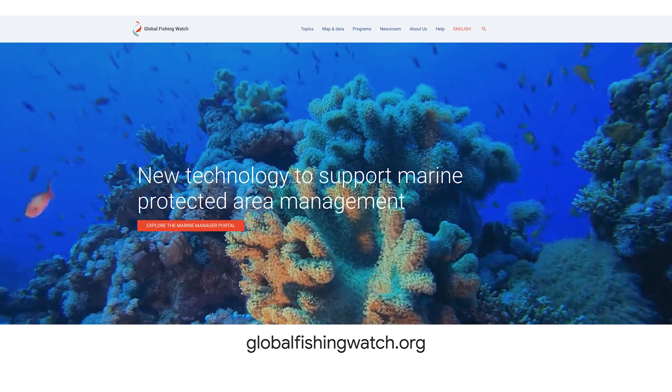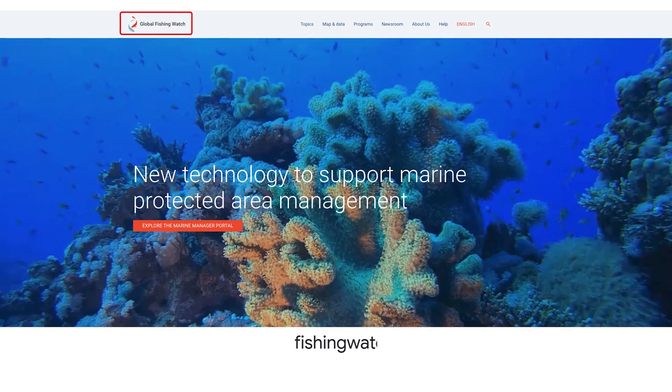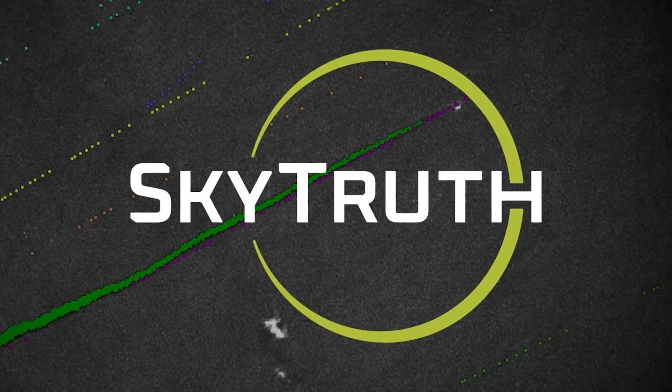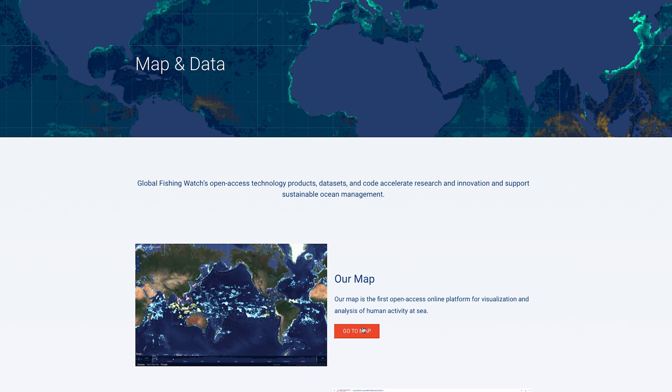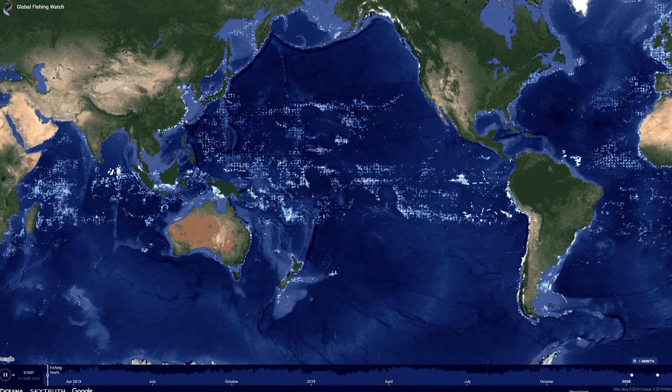This is why a free website called GlobalFishingWatch.org was launched by Google in partnership with other organizations — such as Oceana and SkyTruth in 2016 — to monitor fishing activity globally and make it transparent to anyone online for free.